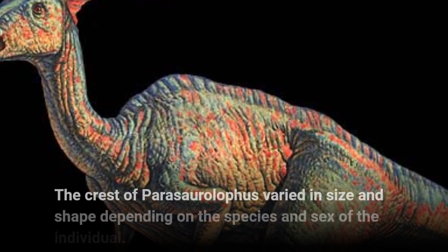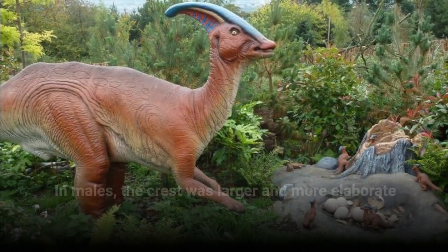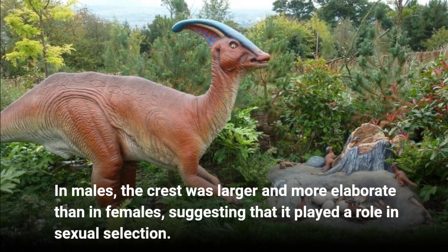The crest of Parasaurolophus varied in size and shape depending on the species and sex of the individual. In males, the crest was larger and more elaborate than in females, suggesting that it played a role in sexual selection.